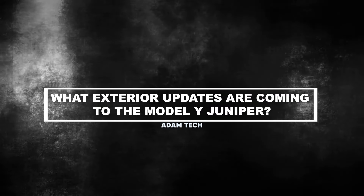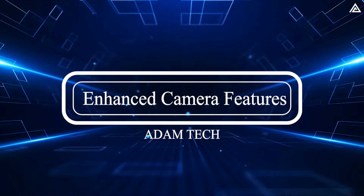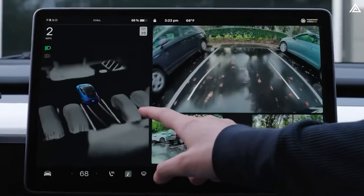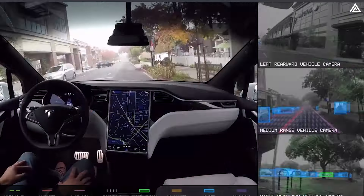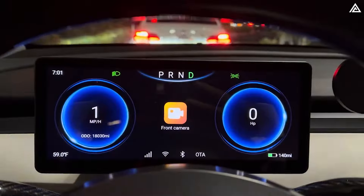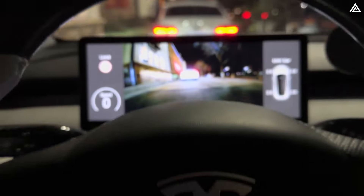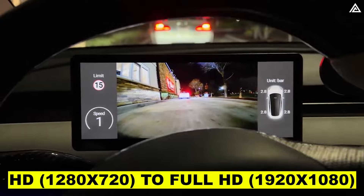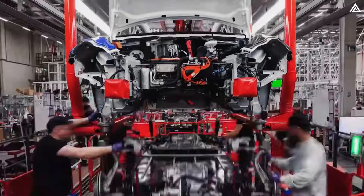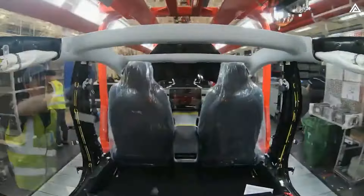What exterior updates are coming to the Model Y Juniper? First, how will Model Y Juniper's enhanced camera features improve driving safety? The Model Y Juniper is poised to deliver advanced camera capabilities. Tesla's innovative approach to camera integration goes beyond the standard front-facing camera for autopilot features. The front camera supports autonomous driving features with resolutions typically ranging from HD 1280x720 to Full HD 1920x1080. In the future, Tesla may improve and add new features, including increasing the number of cameras or integrating more advanced technologies.